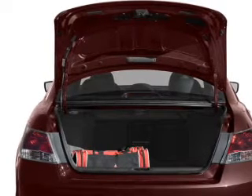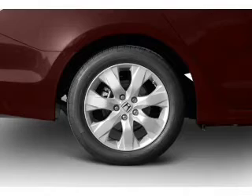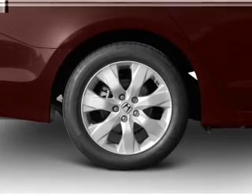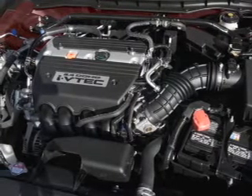Let the sunshine in with a sunroof. Plus, enjoy these notable features that are included in this vehicle: leather seats, power door locks, power windows, cruise control, an AM-FM stereo with multi-disc CD player, satellite radio, and power mirrors.